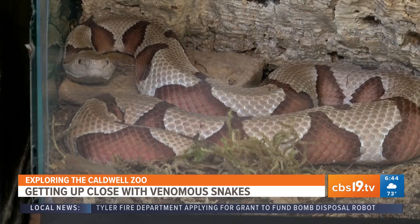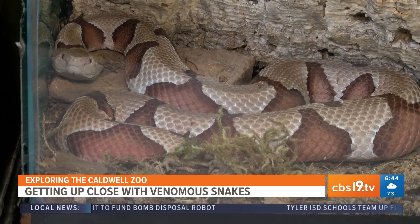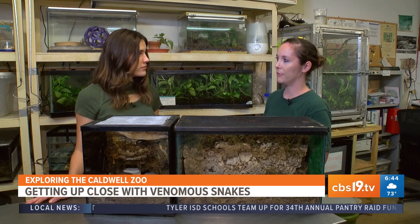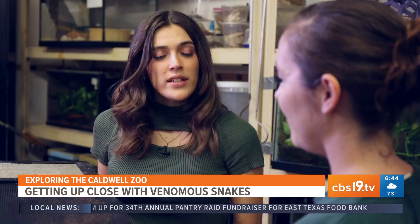Their venom causes swelling, so if you get bitten on the hand and you have rings or jewelry on, you're going to want to take those off. Or if you get bitten on the lower leg, you're going to want to take off your shoes and socks to allow some room for the swelling.